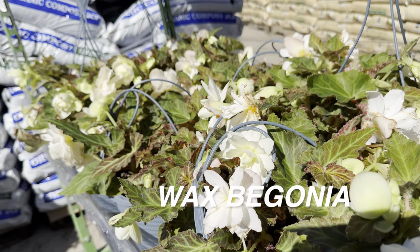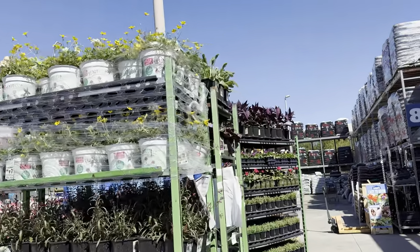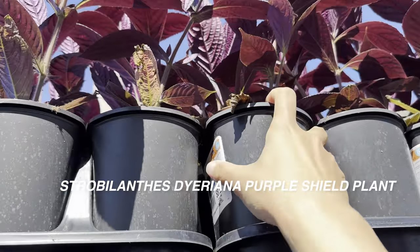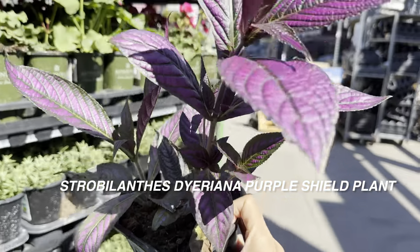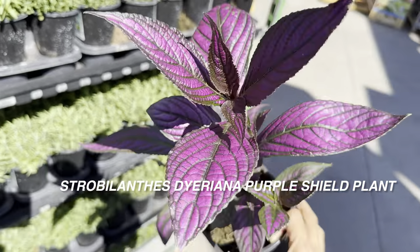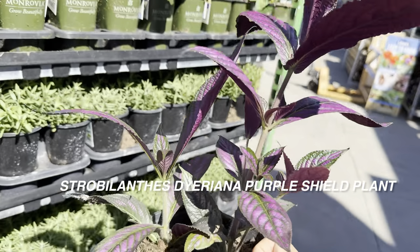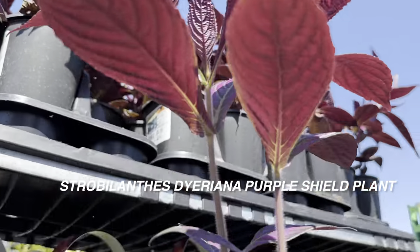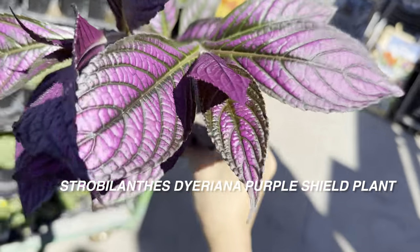They've got some wax begonias right over here — I still need to replant mine. And here is one of the plants I want to try to grow indoors: purple shield plants. I grew them indoors a couple years back and they did okay. This one is root-bound, $8.98, and look at that gorgeous dark purple foliage. Purple shield plants don't need full sun — they actually prefer shaded situations, which means this could possibly work indoors. I plan to grow them on my patio until it gets really hot, then bring them inside.